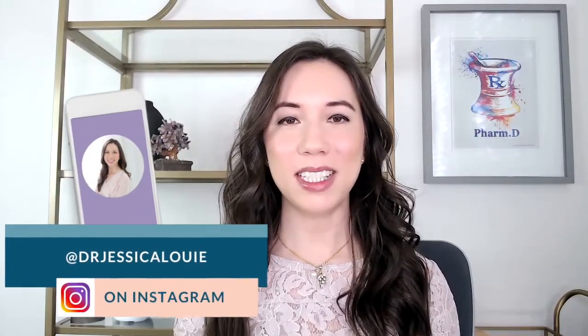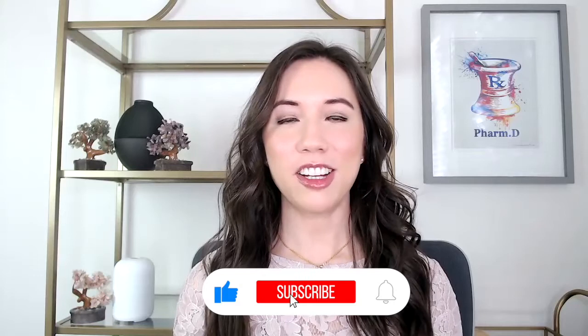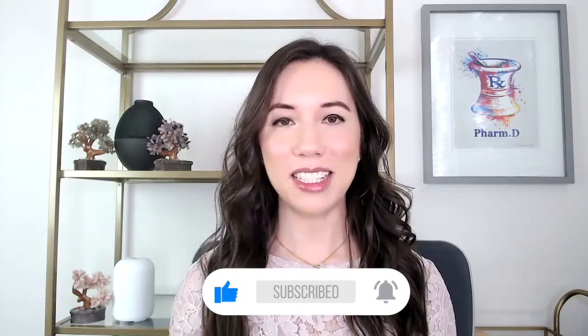Hi everyone, I'm Dr. Jessica Louie and I'm a board certified critical care pharmacist, associate professor, and entrepreneur. I love helping people find meaning beyond burnout. On the channel, I share tips on passive income and simplifying your life to combat feelings of burnout and stress. I also share openly about my burnout story in pharmacy and how we paid off massive student loan debt. Make sure to watch those videos as well.